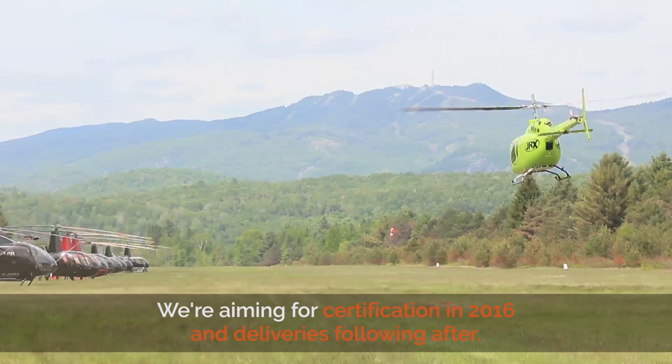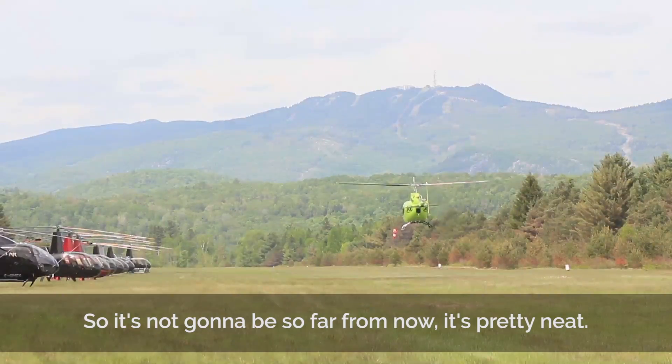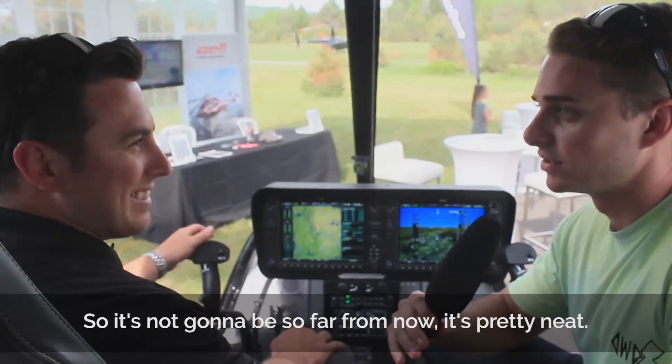We're aiming for certification at the beginning of 2016 and deliveries following afterwards. So it's not going to be so far from now. It's pretty neat.